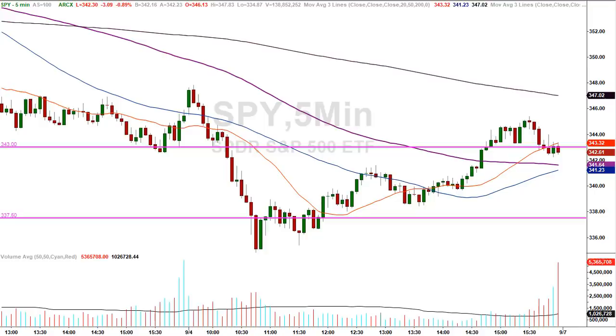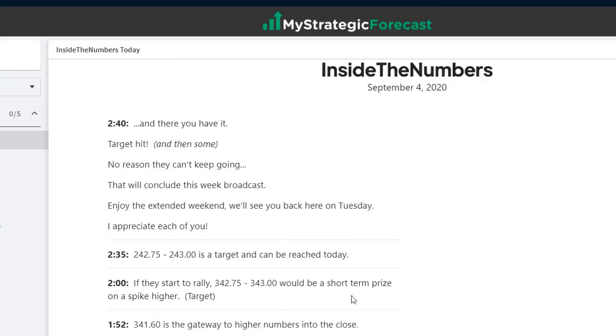The target doesn't always have to be the end of the rally, but it's a number the market will be drawn to like a magnet. Can they go higher? Of course. But if I can't see it, I can't talk about it. 342.75 to 343 was a target that could be reached today — it was. And then just minutes later they started to run. Target hit and then some — that was the ball game, at least for me.